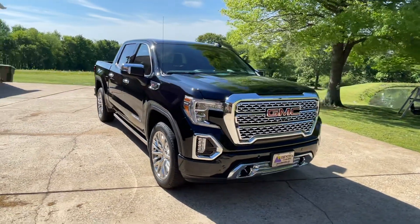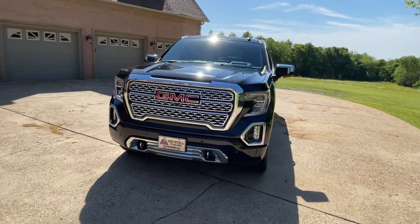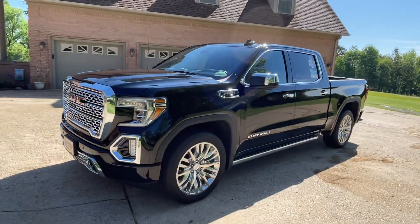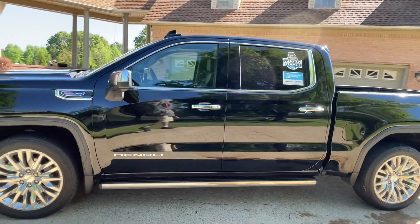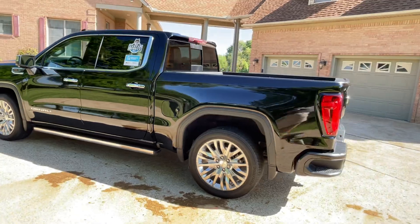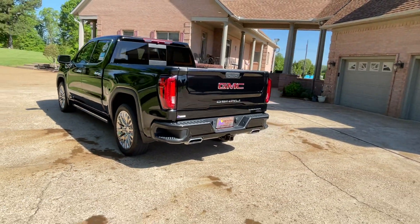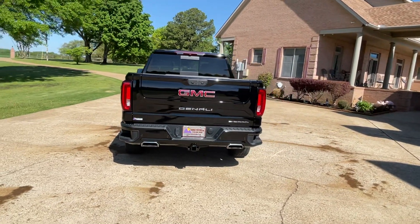Welcome to Sunset Motors, my name is Frank Gerard. We're located in West Tennessee. We've got a beautiful 2019 GMC Sierra Denali — top of the line with every option available back in 2019. Black on black, just a real beauty. This happens to be my good friend's truck, who is also my mechanic.